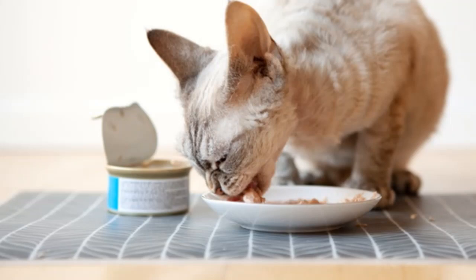Always store your canned cat food in cool conditions. Anything in the ballpark of your natural home temperature should do just fine. And keep the cans away from direct sunlight just to stay on the safe side.